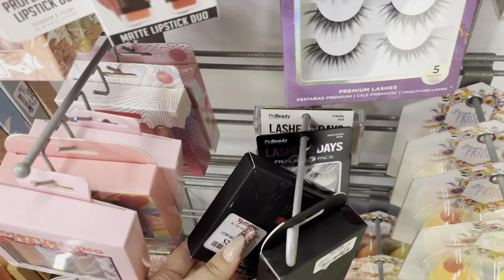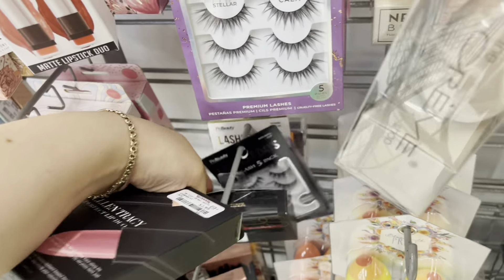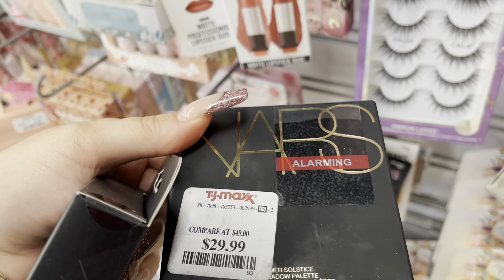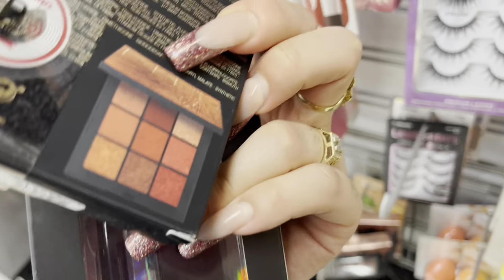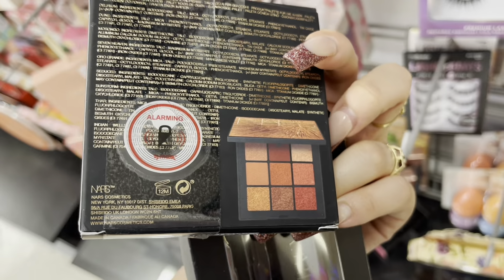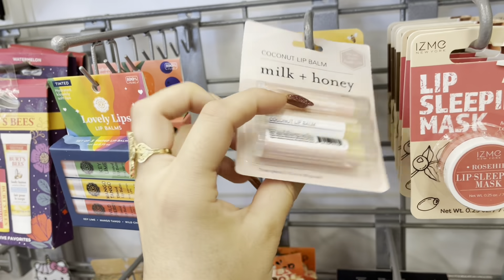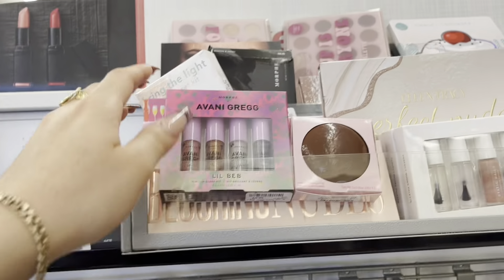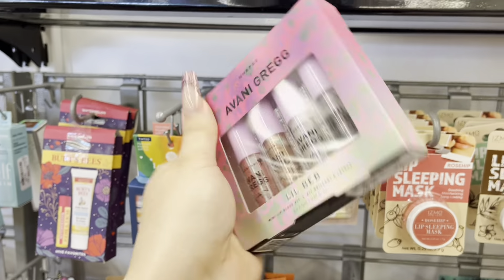They have this — what is this? Is this like a blushing contour? Oh, it's actually a shadow palette for $29.99. And that's how it looks — it's pretty! A bunch of lip balms — they have these coconut lip balms, milk and honey, for $4.99. And they have this Morphe collection, the Avani Gregg — I believe that's how you say her name — for $6.99.